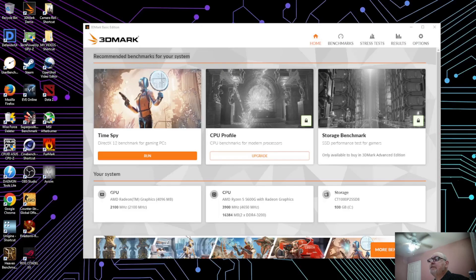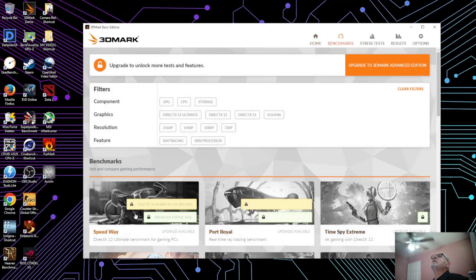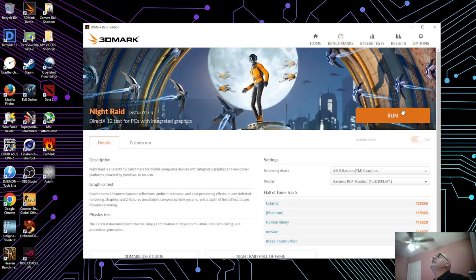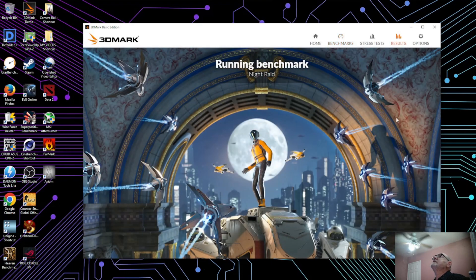I'm going to run the benchmark without audio — we're going to go to Night Raid and run the tests so you can all see. Keep in mind I'm running OBS and these tests all at the same time, so it is putting stress on the system.